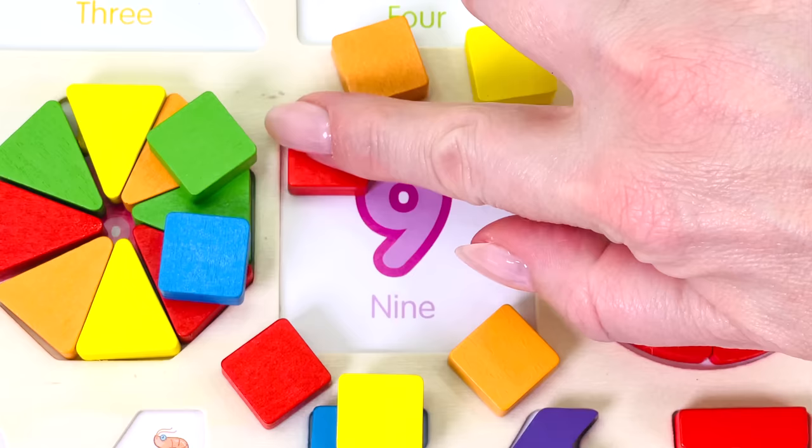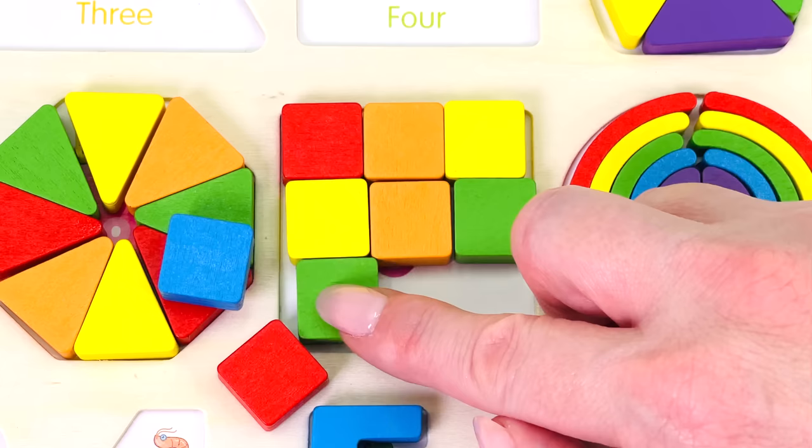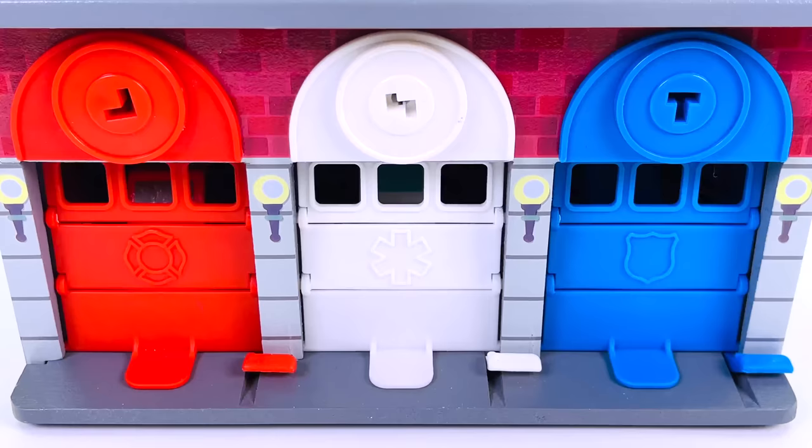The number 9. There are 9 shapes. I'll place one here, number 2 here, 3, 4, 5, 6, slide number 7 here, 8, and 9. Together all 9 shapes make a square.